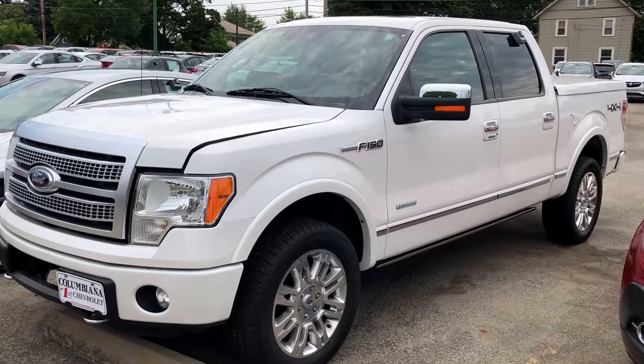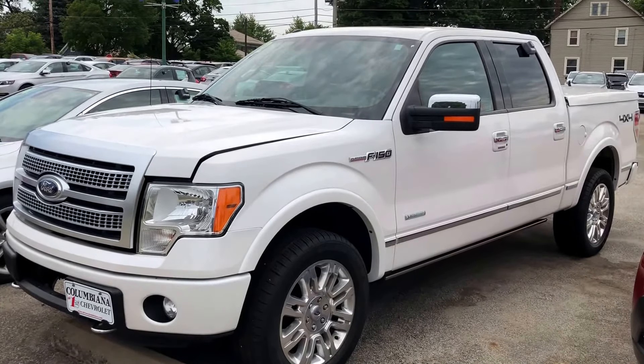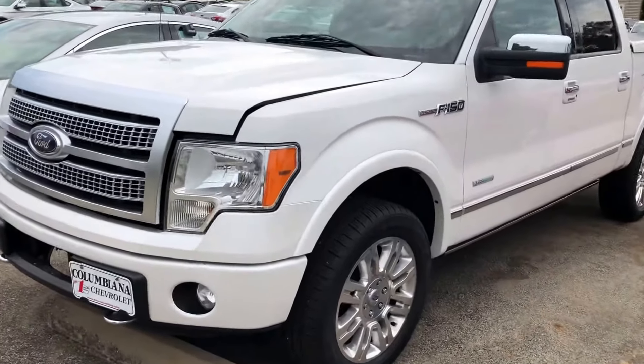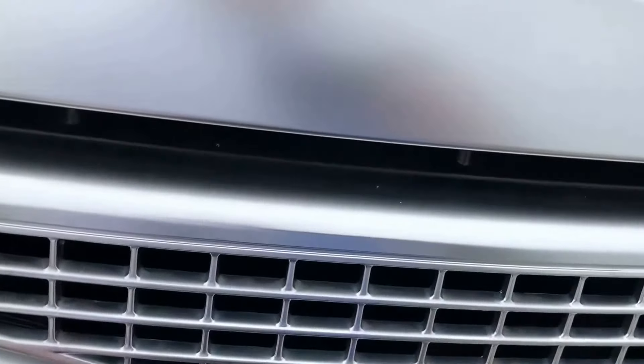Hey guys, Gage Flegel here from the end of your Cadillac Chevrolet, taking a quick video of our 2012 Ford F-150 Platinum. I've had quite a few people inquire on this truck in the last week or so, so I thought I should actually take a nice video. Let's start up underneath the hood here since I got it popped.